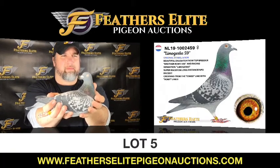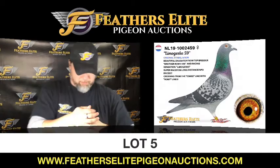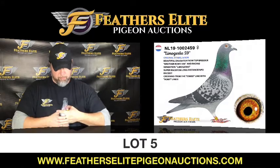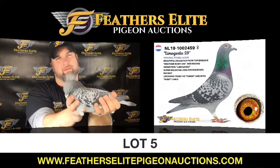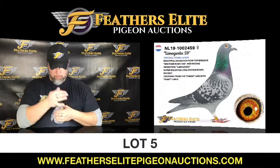Lot number 5, The Netherlands 2019, ring number 1002459 — a blue checker hen. Beautiful daughter from top breeder Brother Romy 456 and racing sensation Lemogeski. Super racer on long distance NPO races, crossing from the Esme line with the Romy line. This is Lemogeski 59.